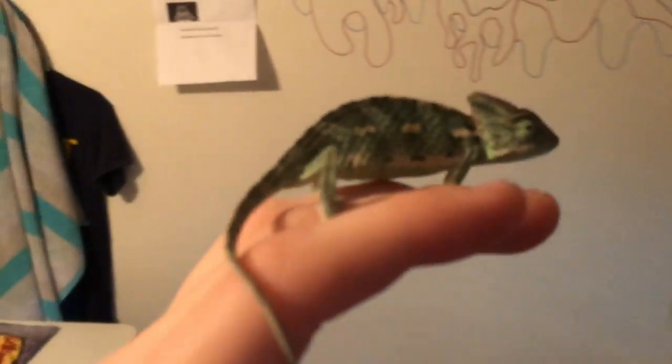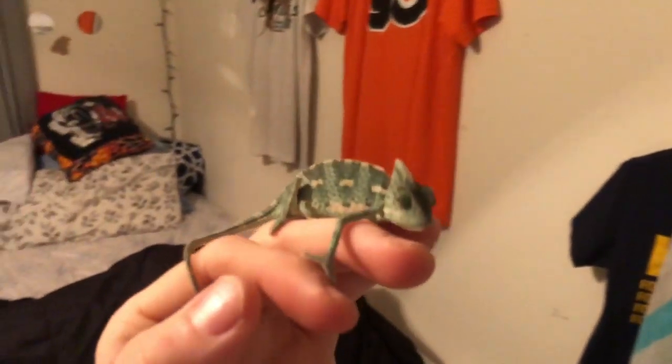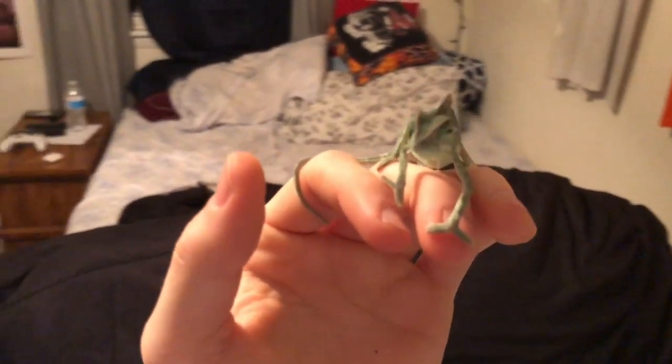He doesn't want to leave his cage. Here's Bubbles, he's about three months old, and he's a cute little guy. He's always changing colors, always trying to climb on my head.